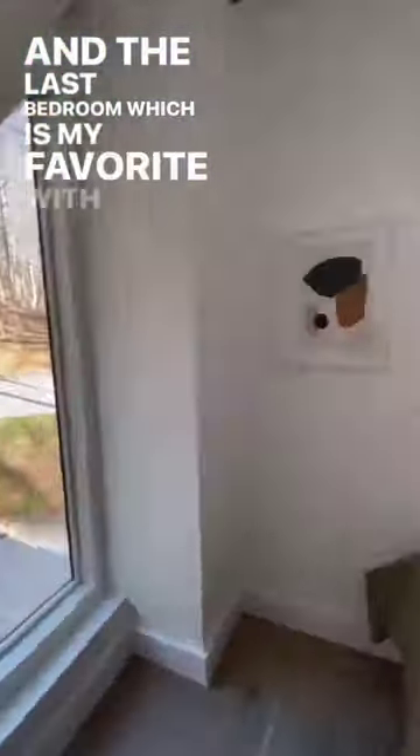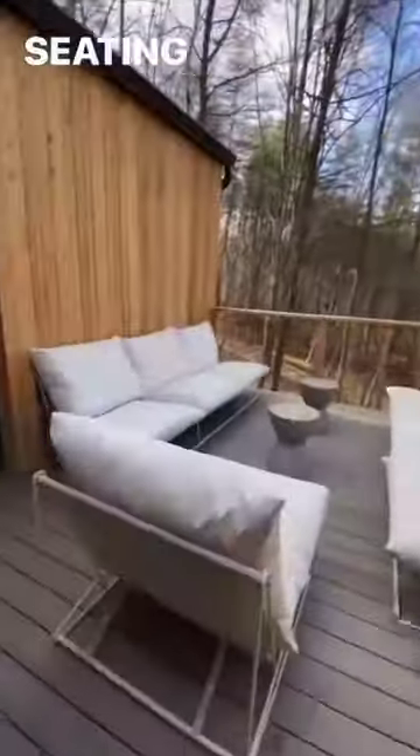And the last bedroom — my favorite — with those windows. Now to the deck with a grill, outdoor floating fireplace, and seating area. Then a giant hot tub and cedar sauna.